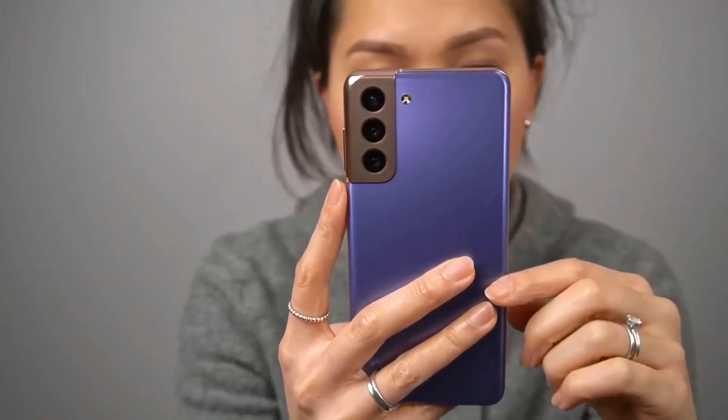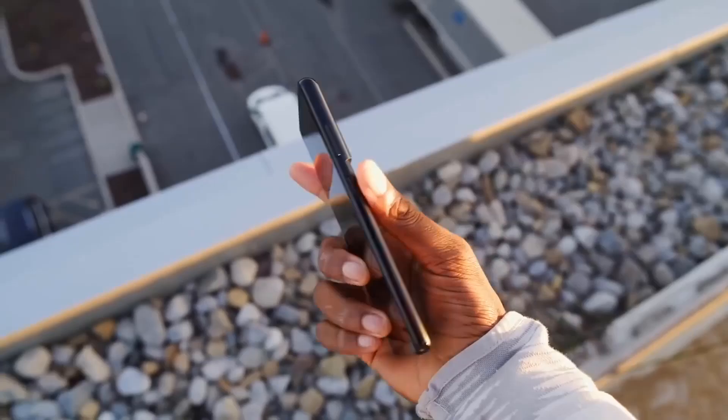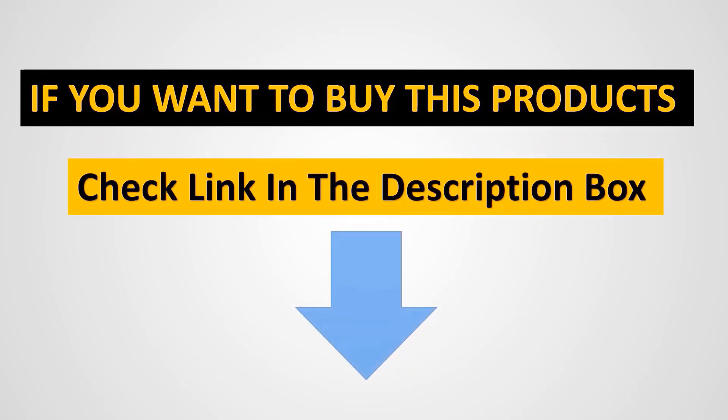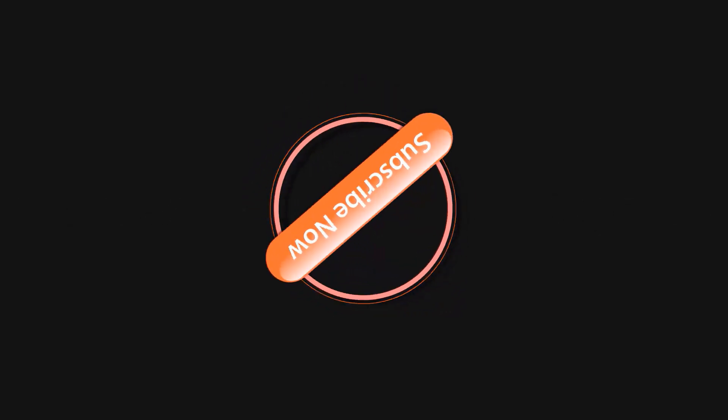It features a 6.2-inch Dynamic AMOLED 2X display, offering vibrant colors, deep blacks, and smooth scrolling with a 120Hz refresh rate. The display also supports HDR10+ for enhanced visual experiences, whether streaming videos or playing games. Powered by the Exynos 2100 (international) or Snapdragon 888 (US) chipset, the Galaxy S21 5G delivers top-tier performance suitable for multitasking, gaming, and running demanding applications.